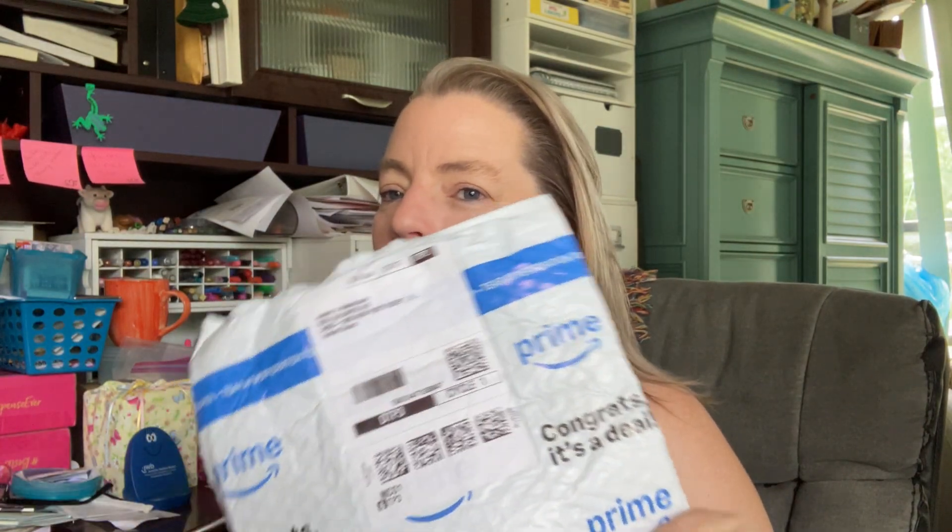Hey everybody! What was last week? Prime Days! It was entertaining this year because we were actually at camp with our teens, but I still managed to get some deals for Prime Day, so I'm going to do a series of videos opening up some of the stuff I got so I can show you very cool stuff.